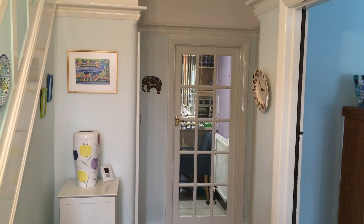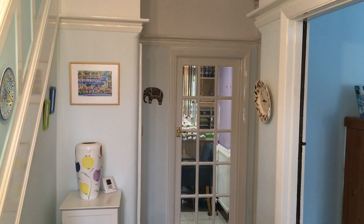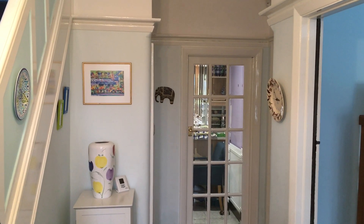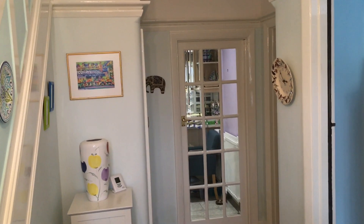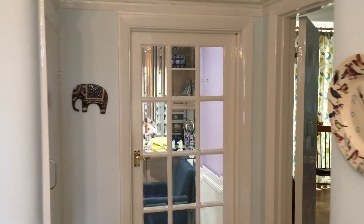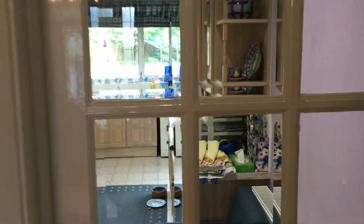Greetings YouTube viewers and welcome to another video on the Ian Bullock channel. Today is Sunday the 26th of August 2018 and I'm recording this video to show you our kitchen which we're going to have replaced. I'm going to go through into the kitchen now and show you what we're doing.